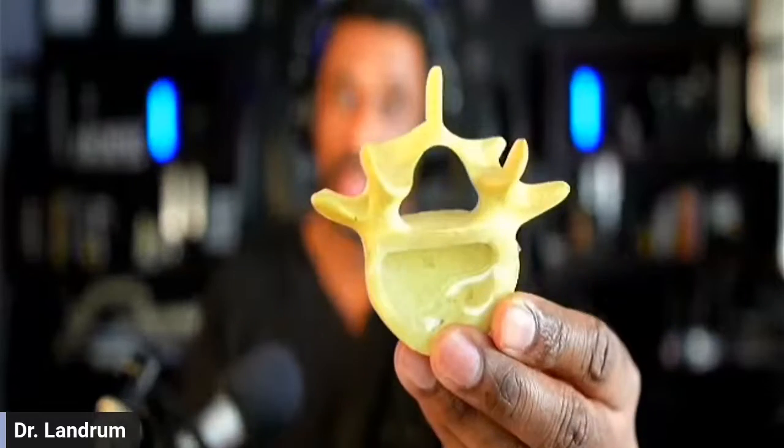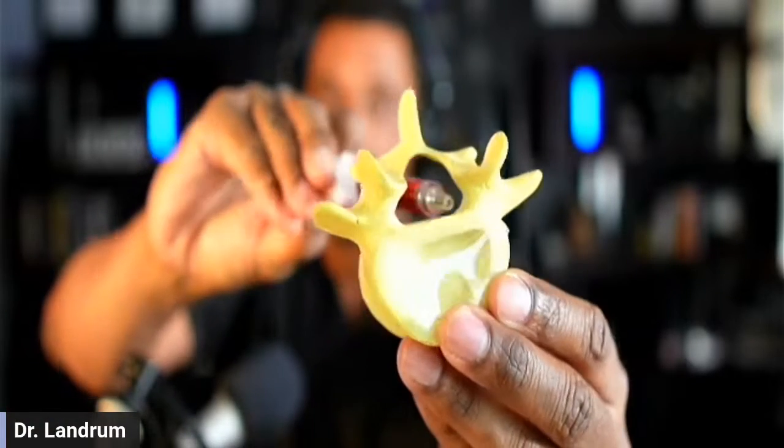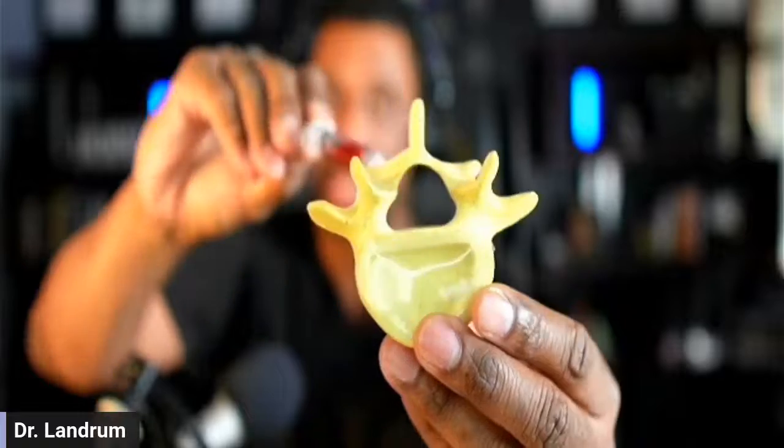In our previous video we talked about something called shopping cart sign, which is basically as someone gets more mature they can start developing spinal stenosis — a narrowing in the spinal canal. If we take a look at a spine, we can see the area where the spinal cord exists, and that canal contains the spinal cord, CSF fluid, and other structures.